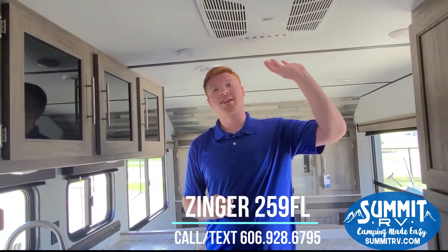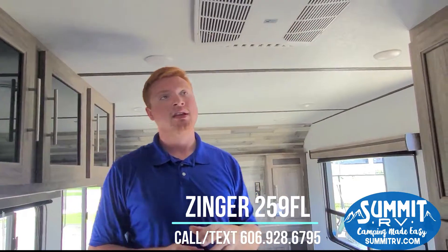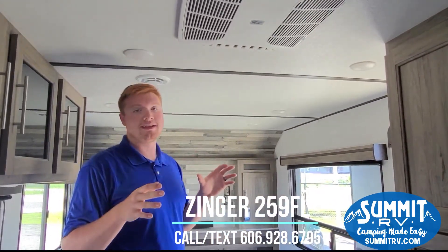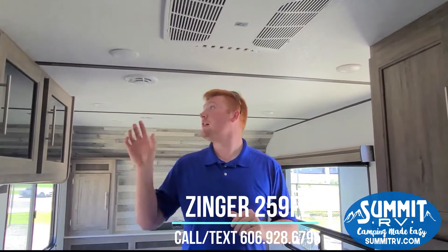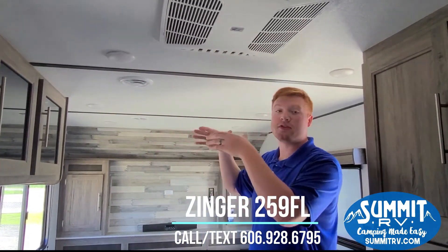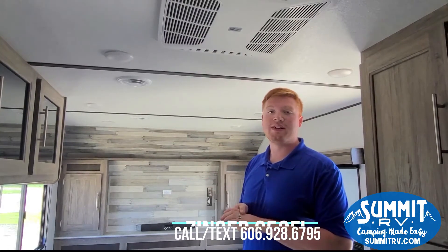This unit is equipped with a ducted AC system and it does evenly distribute air throughout the camper. This one does come with the blade vent system, which is better for cooling and brings out the air more evenly.